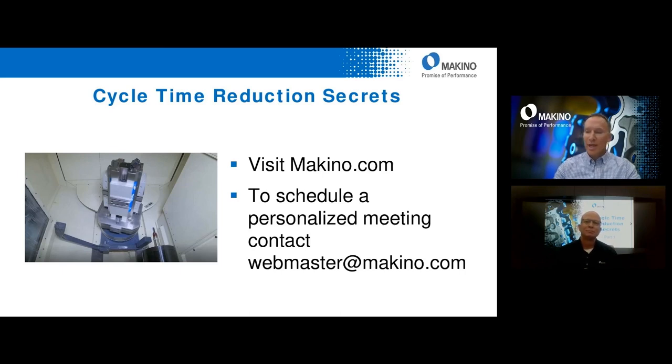A person in a busy production shop asked if Makino provides this as a service. Absolutely — we've got a full team of application engineers. We offer turnkey projects as well as full integration automation projects and services, kind of cradle-to-grave. In addition to that, our application engineers can provide either remote support or on-site support. We're there for that.